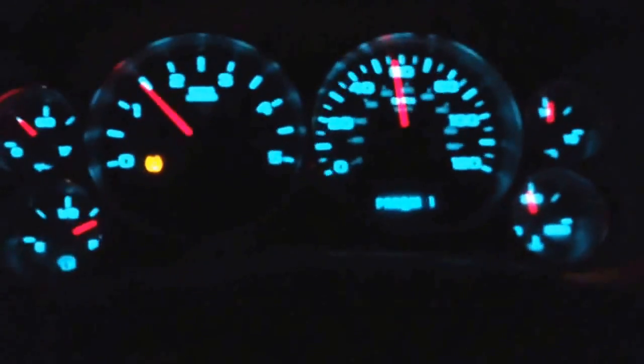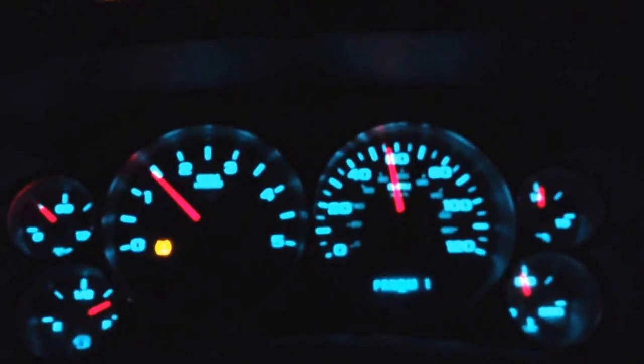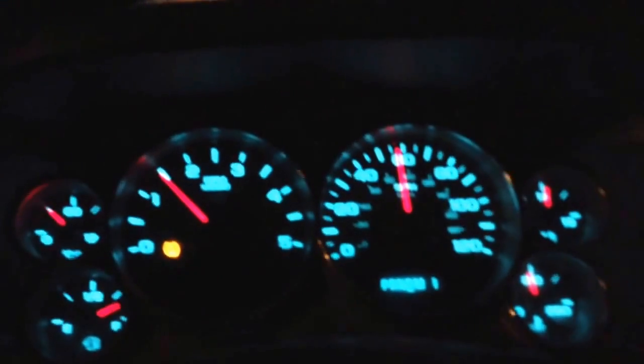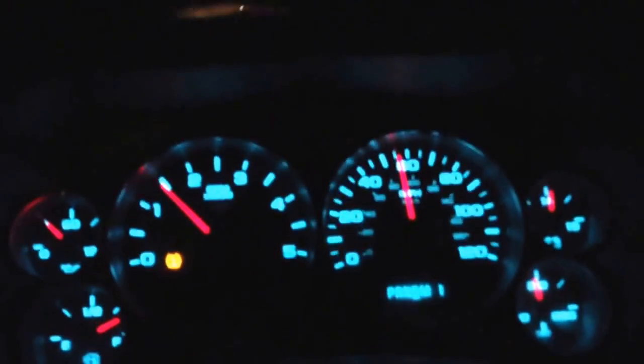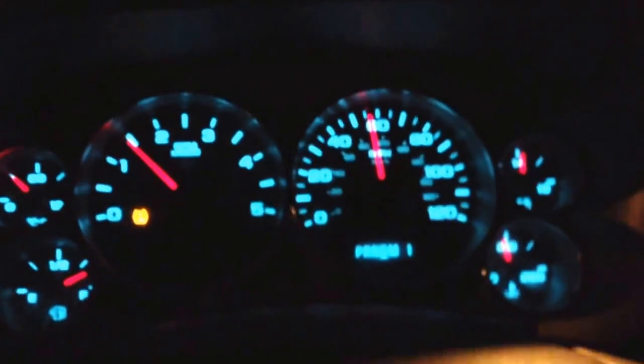I did check all the tires — one of them was a little low, about 15 pounds under the rest. I aired it up and it's holding fine. I'm not sure if once those lights are triggered you need to have it reset, or if it might just be a faulty tire pressure sensor. Those things are pretty notorious for being finicky.